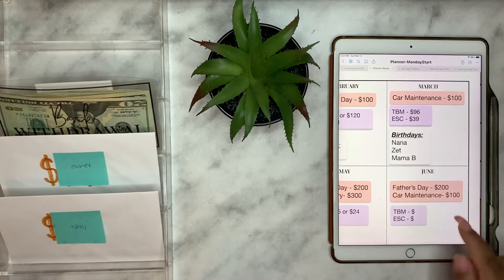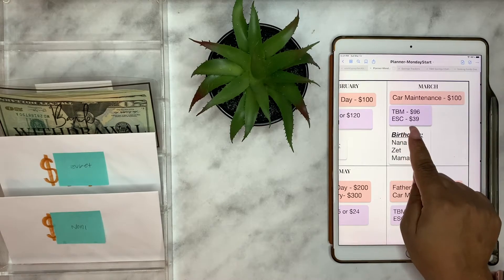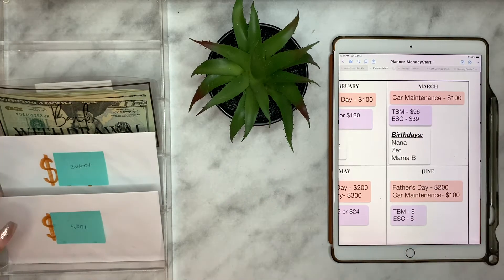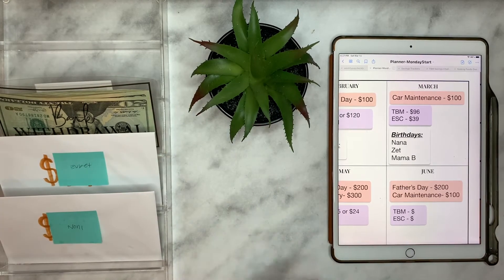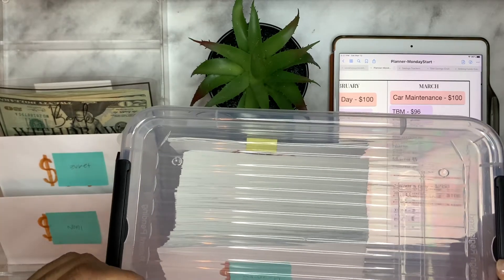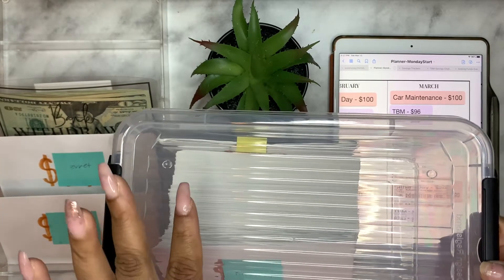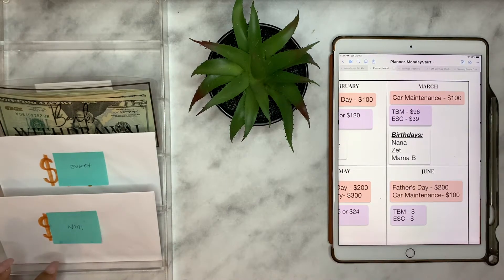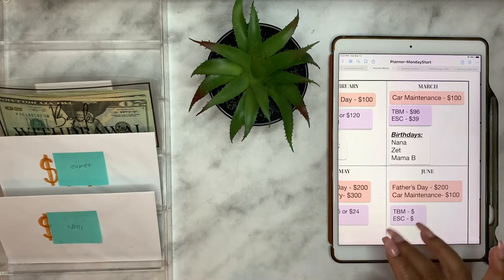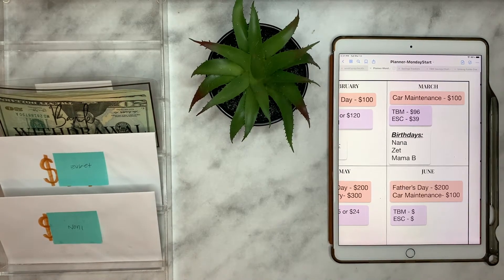So the Budget Mom challenge for the month of March gets $96, and then our envelope challenge gets $39. I had my family and friends give me two numbers each, and I keep them in envelopes. I randomly pick two envelopes — they're already attached together — and then I see what person I picked. This time I picked my youngest daughter Noni, and my friend Yvette. I hope they watch this video!